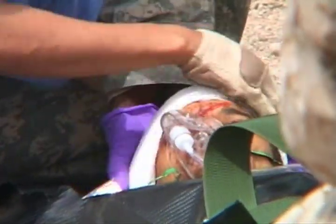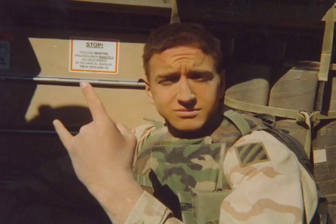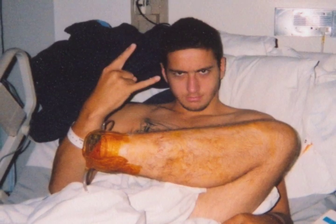Around 30,000 U.S. soldiers have been injured in the war in Iraq. Garth Stewart is a former army specialist who lost his left leg to a landmine in Baghdad.